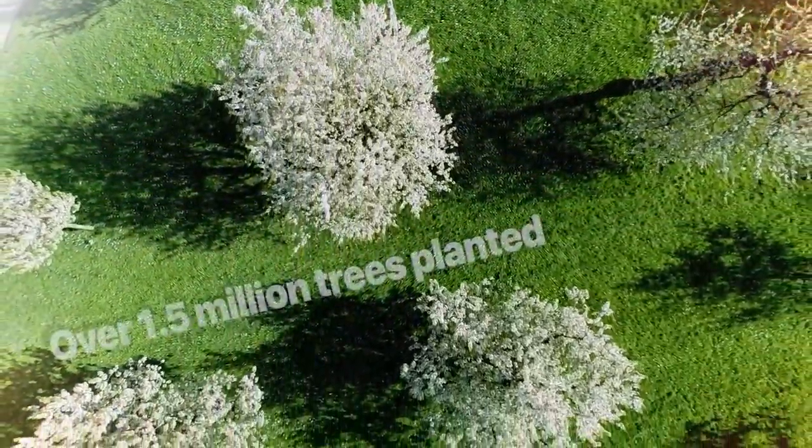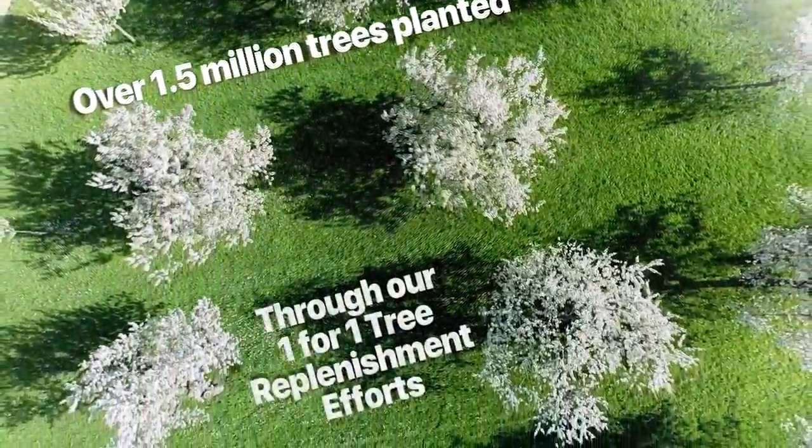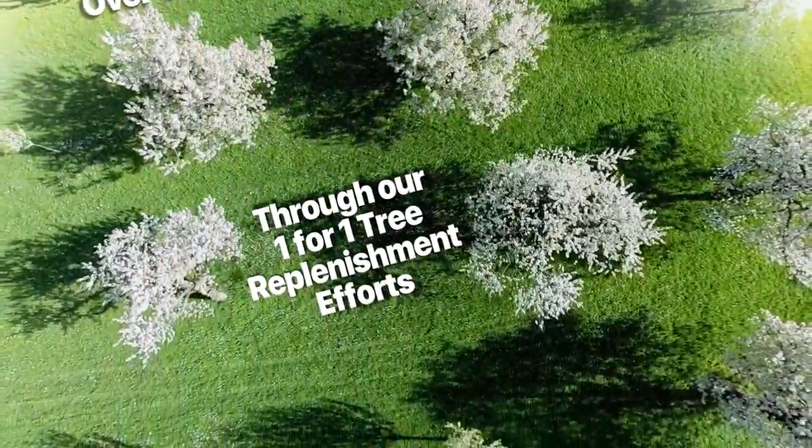In the last decade, over 1.5 million trees have been planted through our one-for-one tree replenishment efforts.